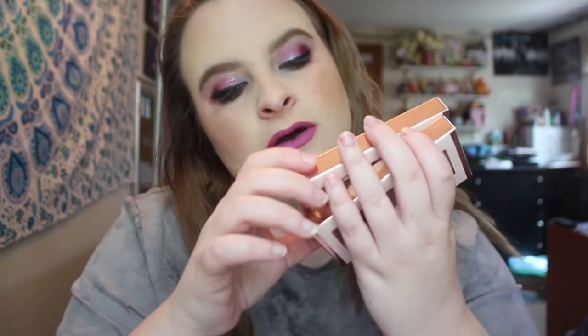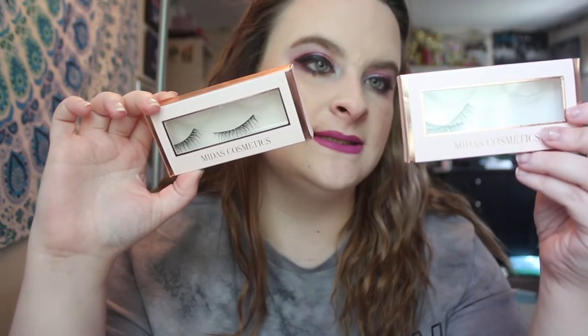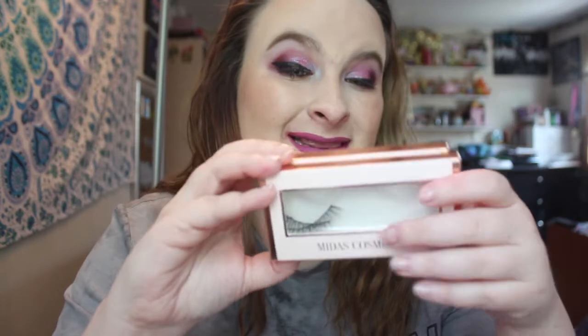Then I bought two pairs of lashes. These are Celine, which I have obviously worn, and then this is Mia. I was debating not counting these in my budget because I have no rule against them — I'm just kind of dipping my toes in lashes. I only really use them for Instagram eye looks, and once the video is done I take them off. But I ended up counting them. They were only $3.50 each.